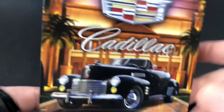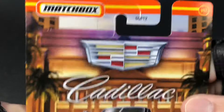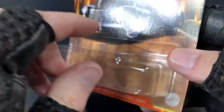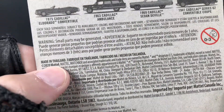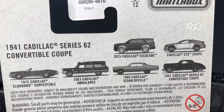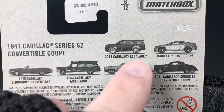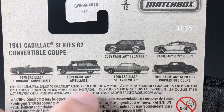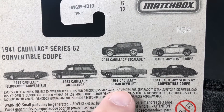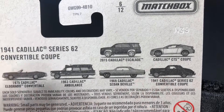But a pretty good job for a dollar car. Number 6 of 12 in the series — the 1941 Cadillac Series 62 convertible coupe. The copyright on the back of the card is 2020. Here's the series lineup: you can get the Escalade, the CTS, the Eldorado, the Ambulance, the DeVille, and then the Series 62.